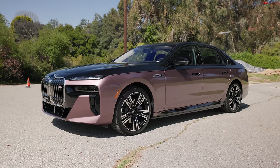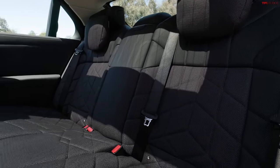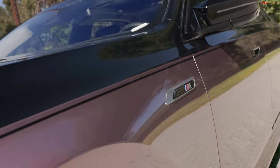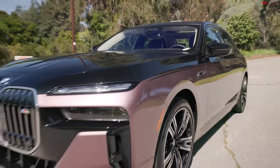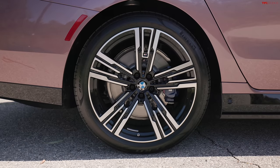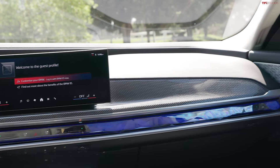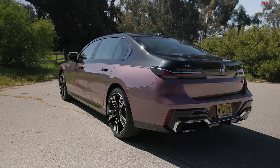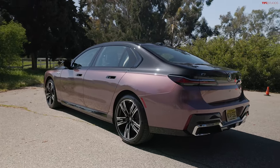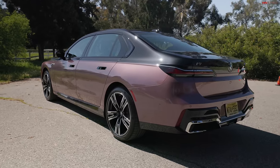What's going on guys, Alex here with TFL and I'm here in Santa Monica with the 2024 BMW i7 M70 xDrive. We've already done some videos with the i7 but not this top of the line M70 model. We did a grumpy guy review where Roman went through everything he was annoyed with. But I love performance and tech, and this car is loaded with both. So we're going to look at this car from a fresh perspective. Let's jump into the review.